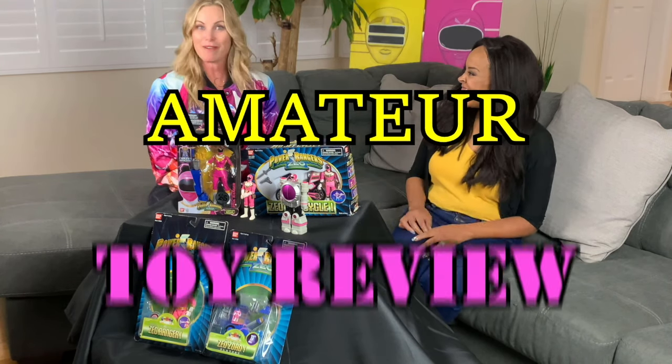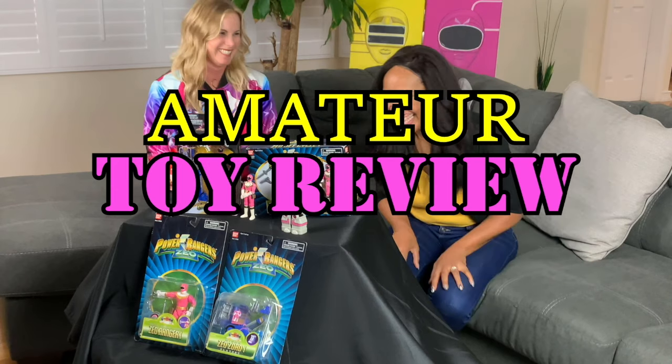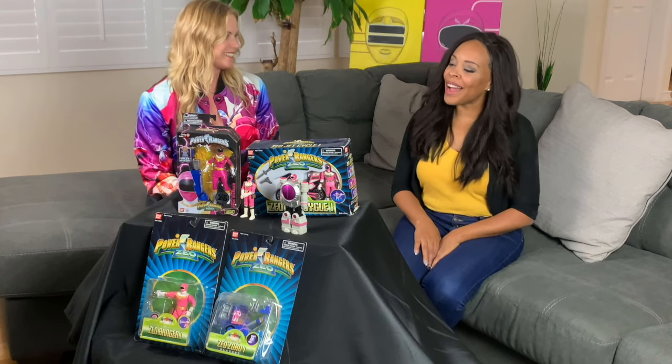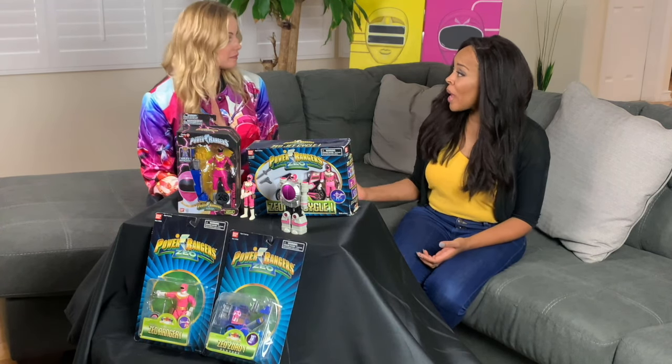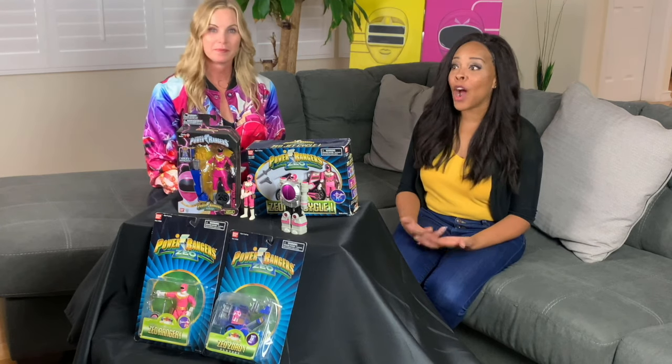Welcome to Power Ranger's Playback Amateur Toy Review! We wanted to bring you some of our own points of view on some of the Power Ranger toys, and we'll probably expand into other ones as well. So we're going to start with ours.